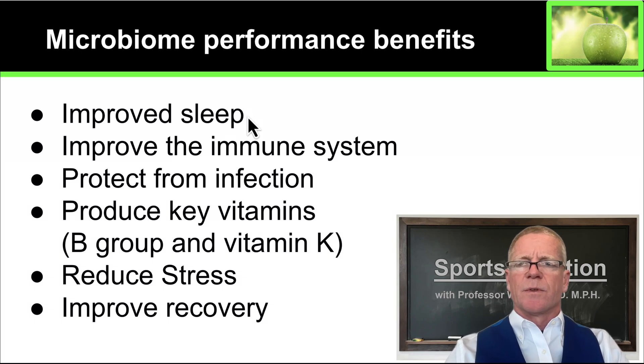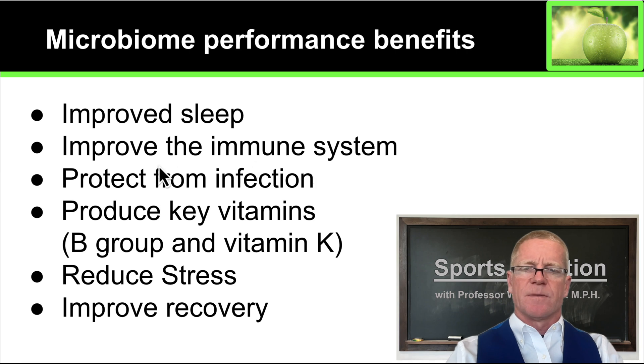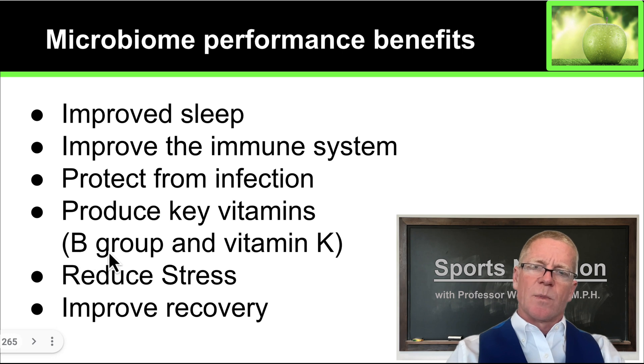So what are we looking at through improving your microbiome? Improved sleep, improved immune system function — this is important because if you're sick, you can't train. It's been proven that looking after your microbiome, taking probiotics and prebiotic foods, will improve the number of days on which you are illness-free. This is protection from infection — it keeps you training longer and harder. It produces key vitamins. Athletes place a great deal of stress and strain on the vitamins coming into their system. You want your microbiome providing you with as many B group vitamins and vitamin K as you can. Providing B group vitamins is a really crucial part of what your microbiome can do for you. Having a healthy microbiome also reduces stress, and reducing stress in turn provides a healthier microbiome. Overall, you can improve recovery from having a healthy microbiome.